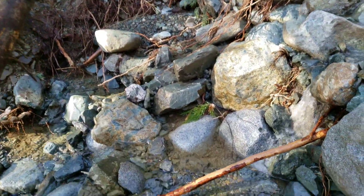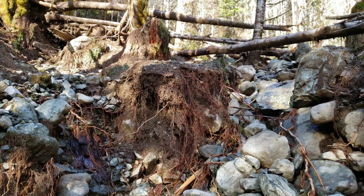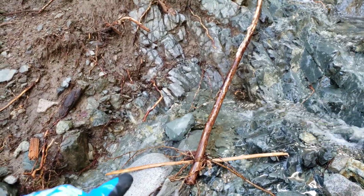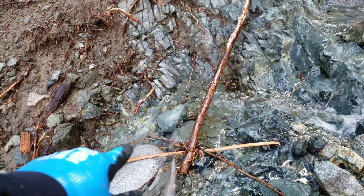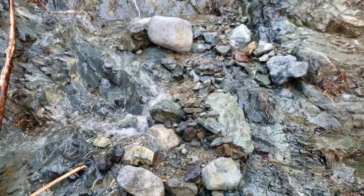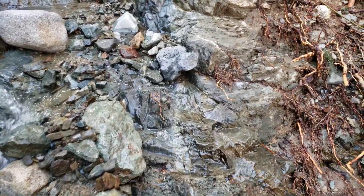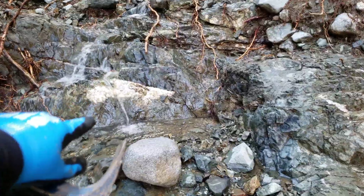Quartz veining. More quartz. Lots of quartz here. Lots of epidote. What it appears to be is epidote — see that green all over the place, which is in fractures in the rock. You also have your host rock hosting quartz veins.